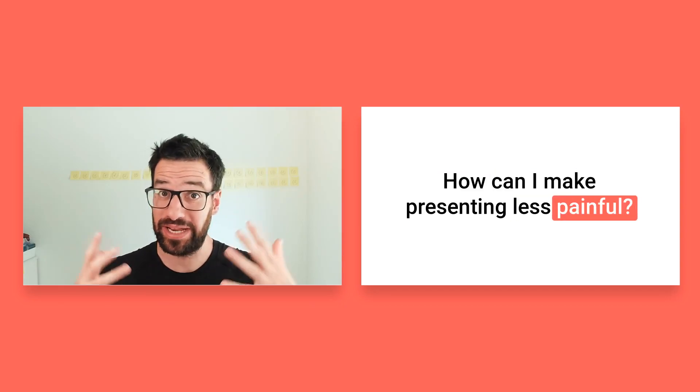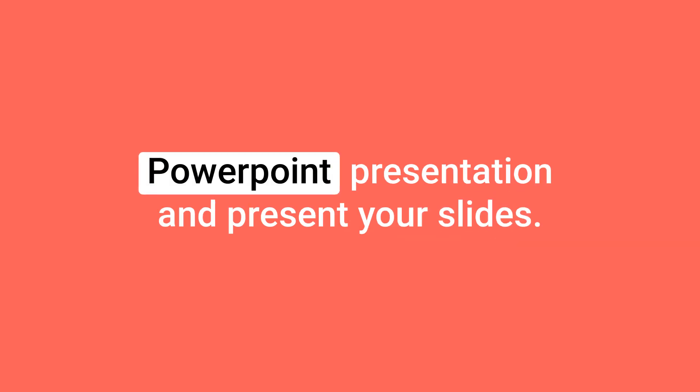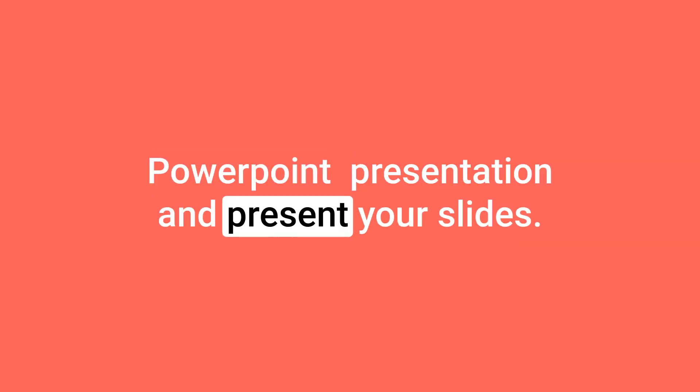How can I make presenting less painful? It's not always necessary to have a PowerPoint presentation and present your slides. You can be creative about it. Here are a few techniques that you could try out.